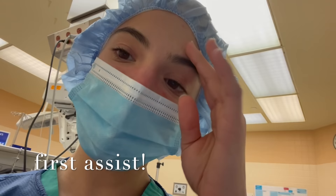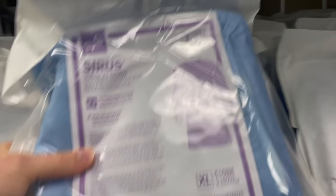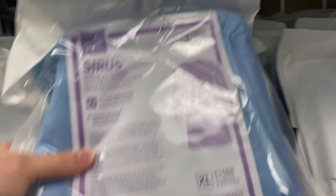We just got an emergency appendectomy, so I'm about to go first assist — pretty excited for that. I have to go get my gloves and my gown and then we will start.